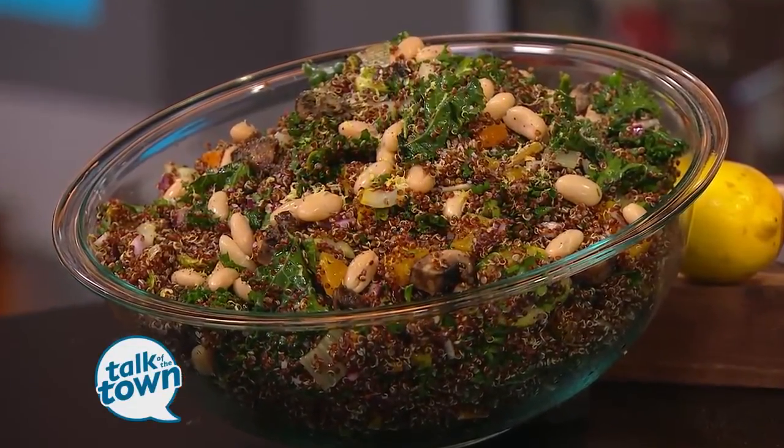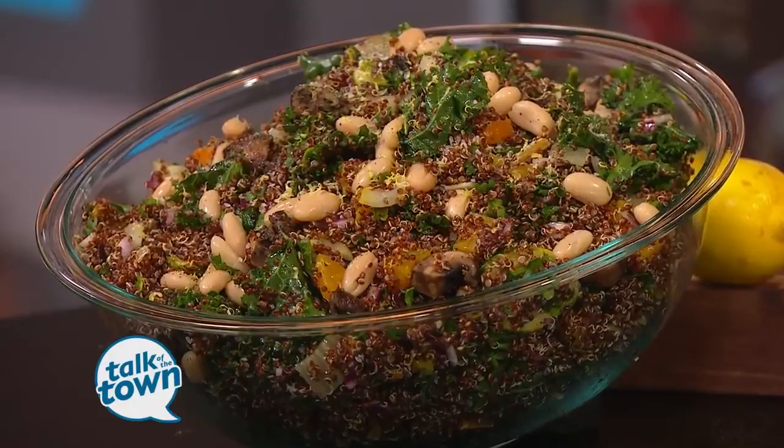This has a lot of stuff with it, but it's not a hard recipe to make. Not at all. It's just a little bit of prep and you're good to go.